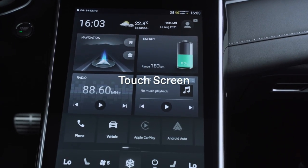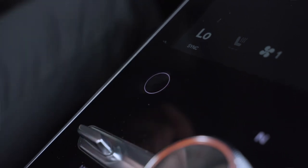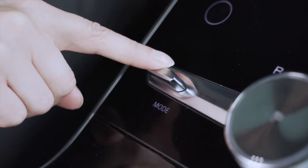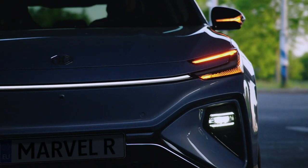There are both physical and virtual buttons on the touch screen. The home button takes you back to the home page. You can also switch between different driving modes: Winter, Eco, Normal, Sport, and Sport Plus, which will be available for the performance trim.